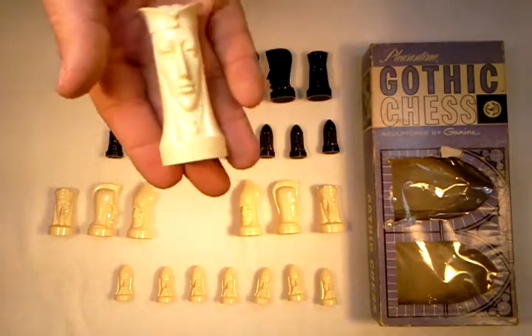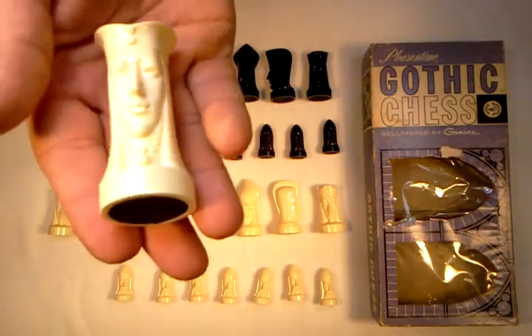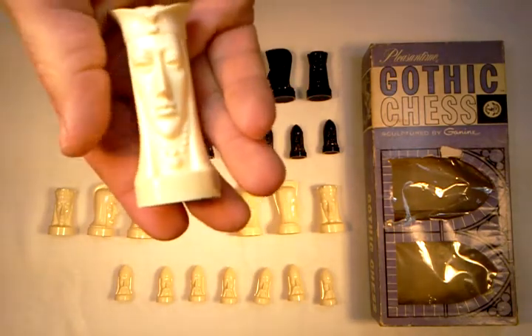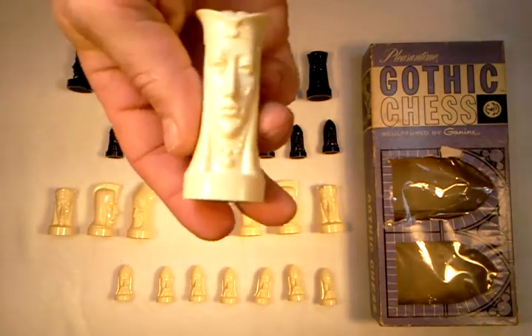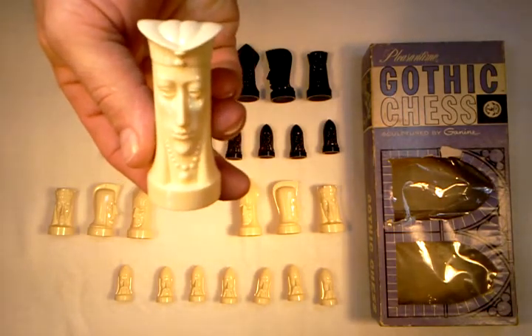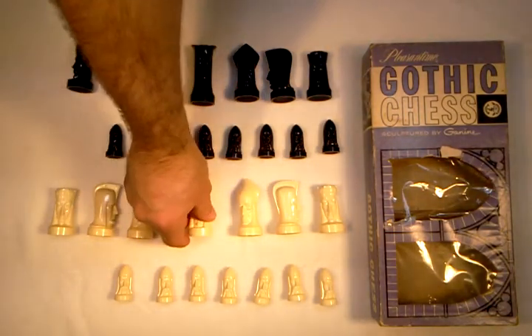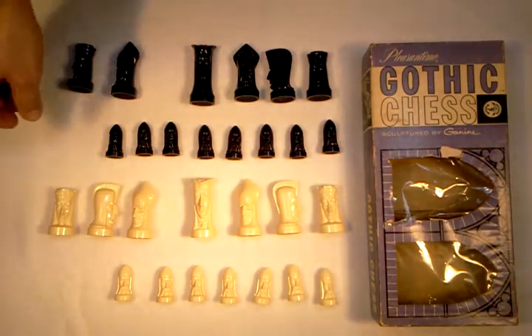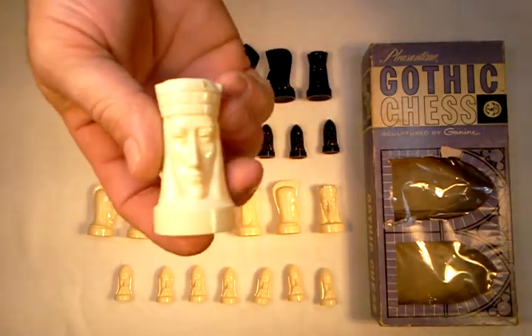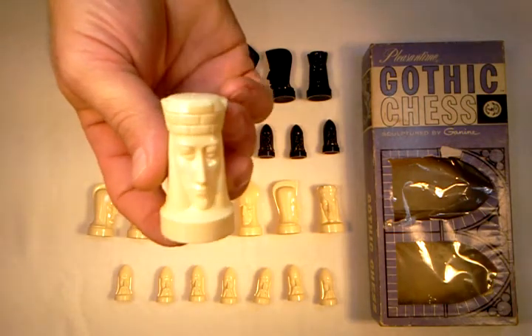I've never seen a chess set like this, except on eBay. She's wearing a pearl necklace. The pieces are so interesting that I'll try to put each one in front of the camera. The white seems to show up best under the detail, so I'll show the White Rook.